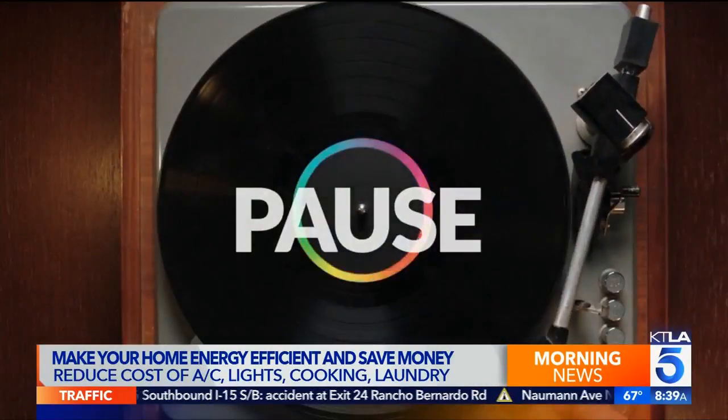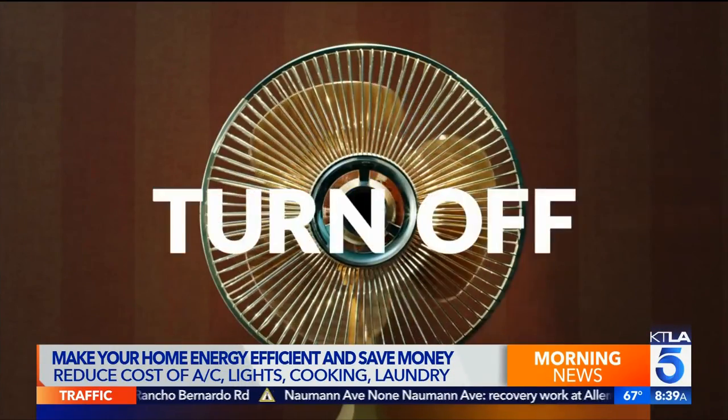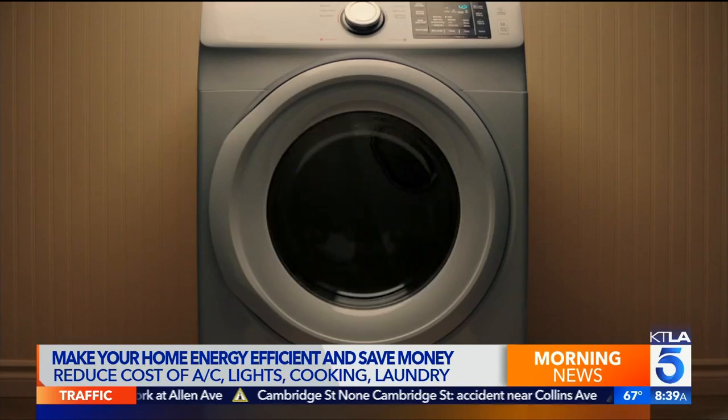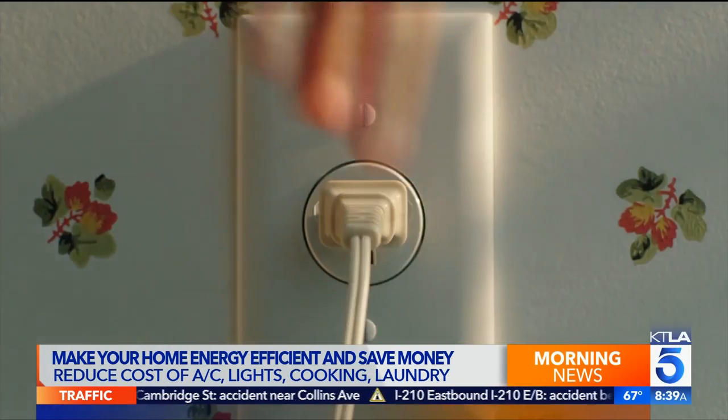How did you team up with these folks? I have a passion for sustainability. I've been covering home improvement stories on television for 20 years. Energy Upgrade California is a statewide initiative that basically helps Californians take action to use energy better. It's going to reduce pressures on electricity grids and help you make smart choices using energy at home, at small businesses, and at work.